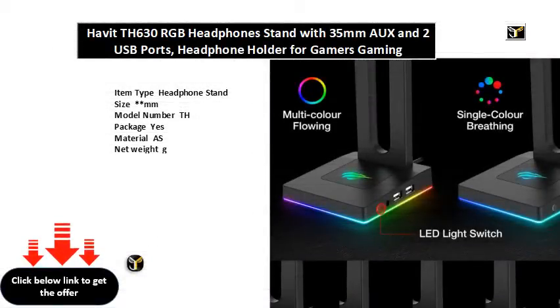Item type: headphone stand. Size: MM. Model number: TH. Package: yes. Material: AS. Net weight: G.